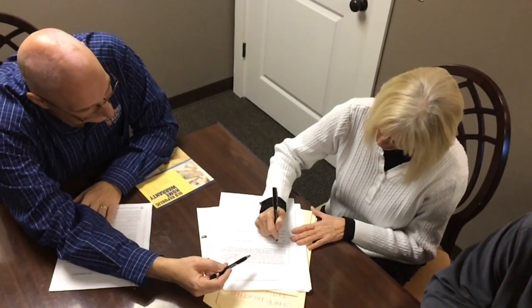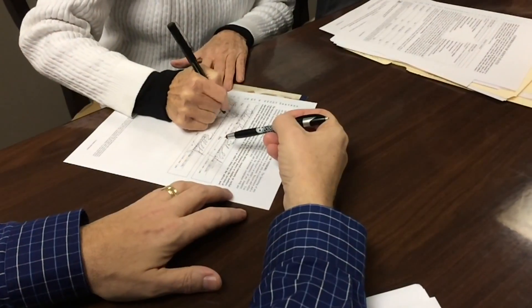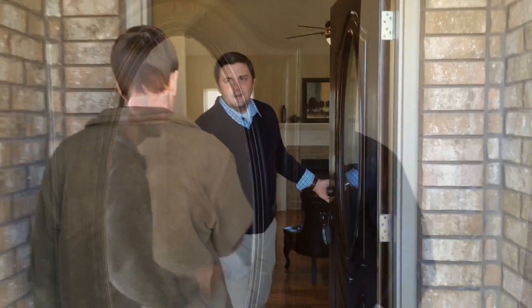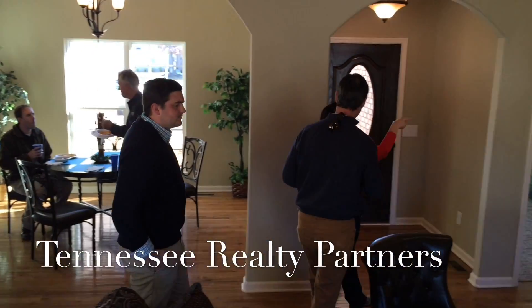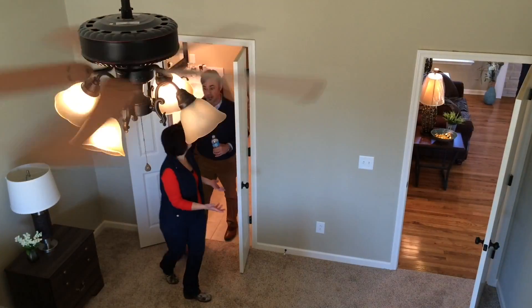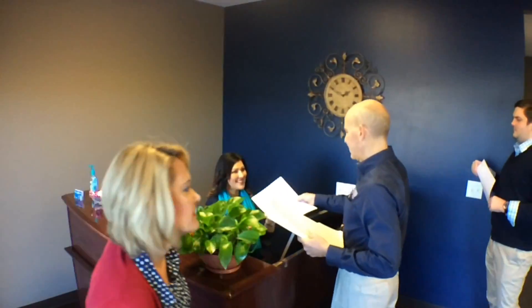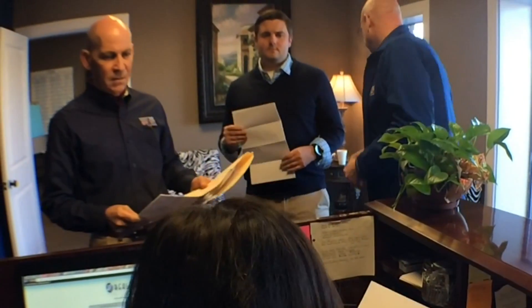Buying a house is one of the biggest decisions you can make in your life. But it doesn't start with a signature — it starts with a great relationship with a realtor you can trust. Tennessee Realty Partners has over 200 years of combined real estate experience, and our company is service-driven, with a history dating all the way back to 1978.